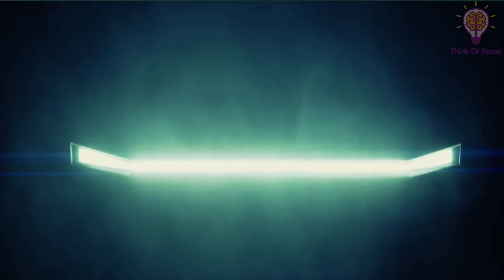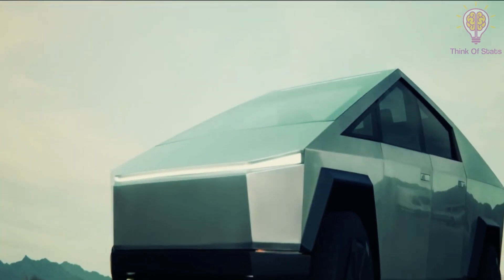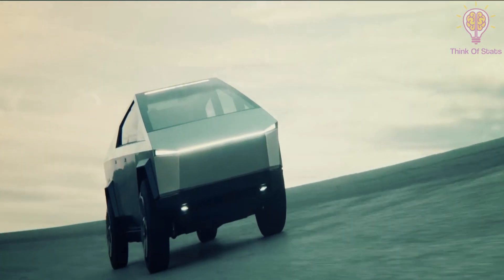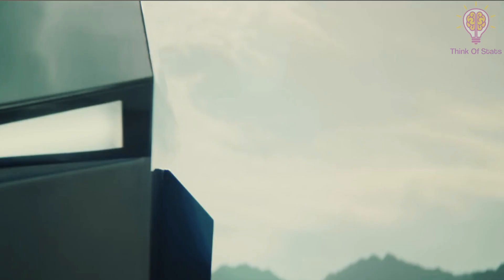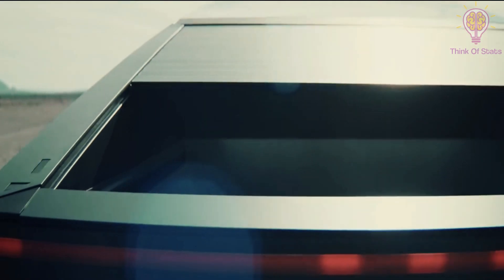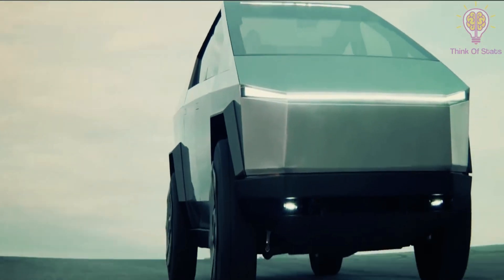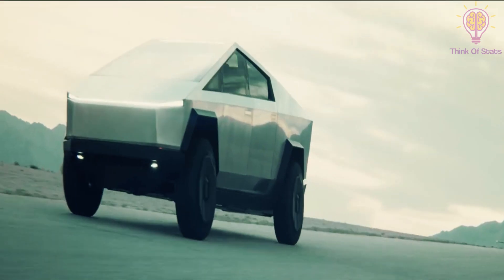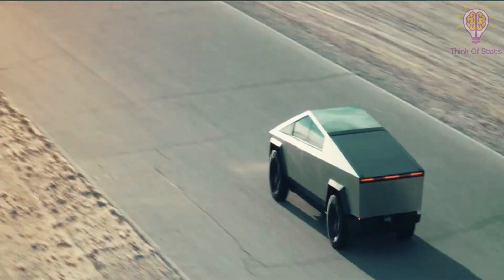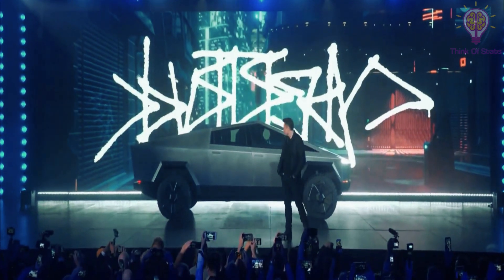The recent reveal of the angular, faceted, clipped, cropped, and generally otherworldly pickup truck in Los Angeles startled those in attendance, the media, and the Twitterverse. To say that the Tesla truck was highly anticipated is perhaps the biggest understatement ever. When Elon Musk first suggested Tesla would do a truck, the long wait for the grand reveal began. That wait is now over, and the moment of truth has arrived. Here are 10 facts about Tesla's Cybertruck pickup truck you should know.